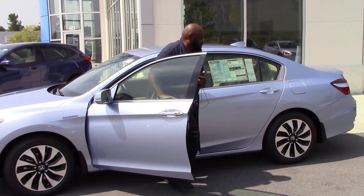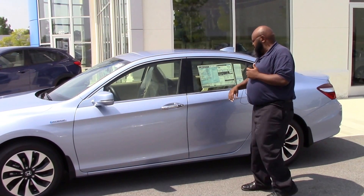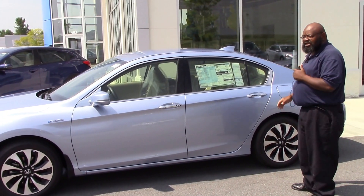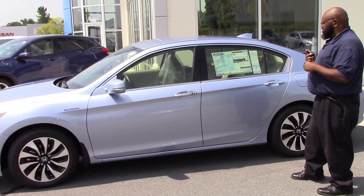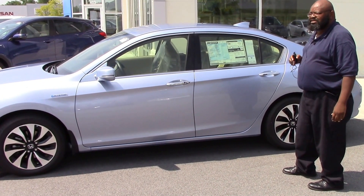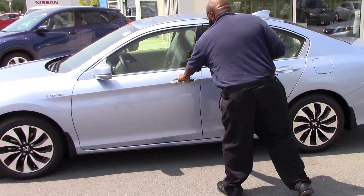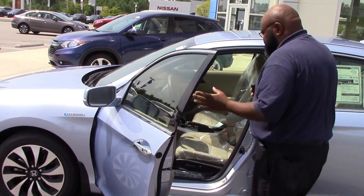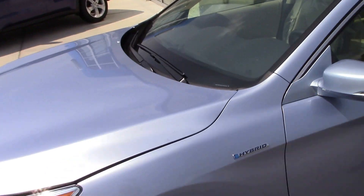Hey, glad you can join me. It's Kenny of Honda of Ronald Rapids here in this beautiful 2017 Hybrid Accord. You're probably wondering how much gas it gets — it gets 48 miles to the gallon, good Lord have mercy! Let me show you some of the engine features of this 2017.